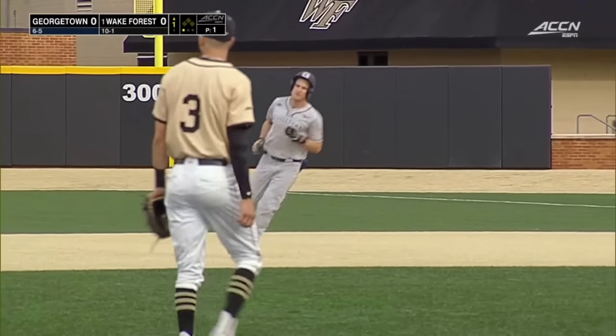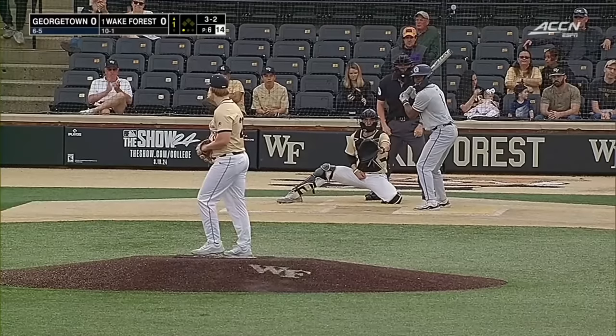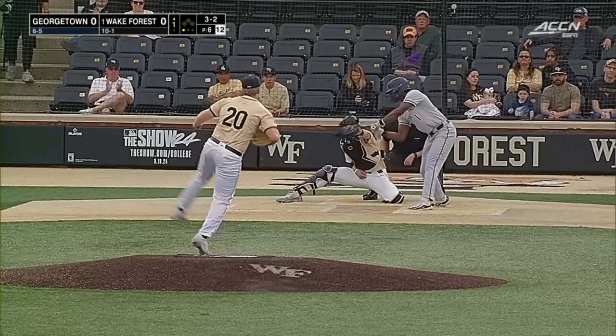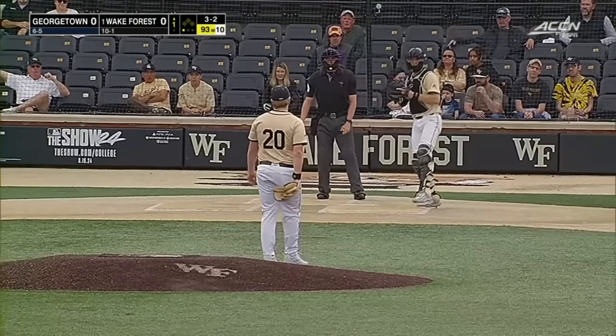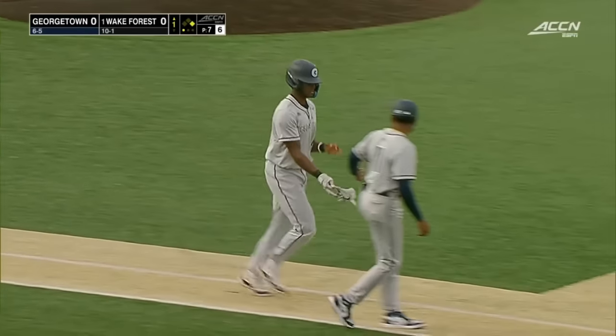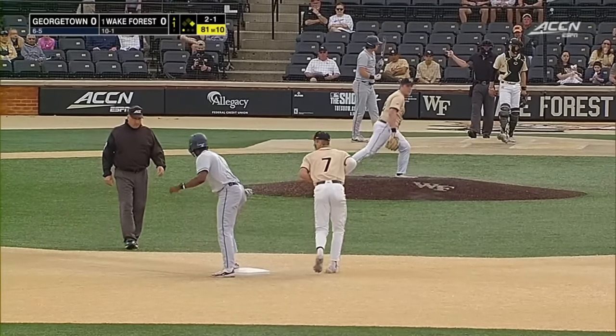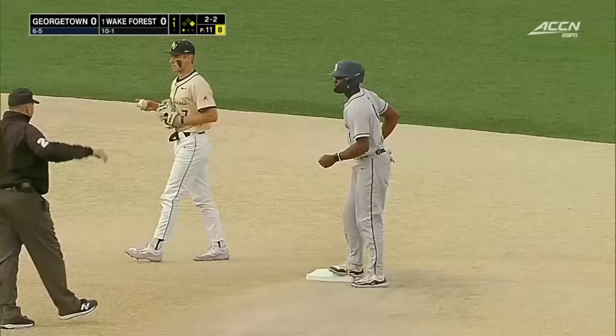That's three games in a row we've seen somebody swinging on the first pitch from the opposition. Just misses on the outside corner and Georgetown has the number two guy in the lead. Cutter, corner goes. Throw down from Ballestero, takes a hop, and Eze is easily in at second.